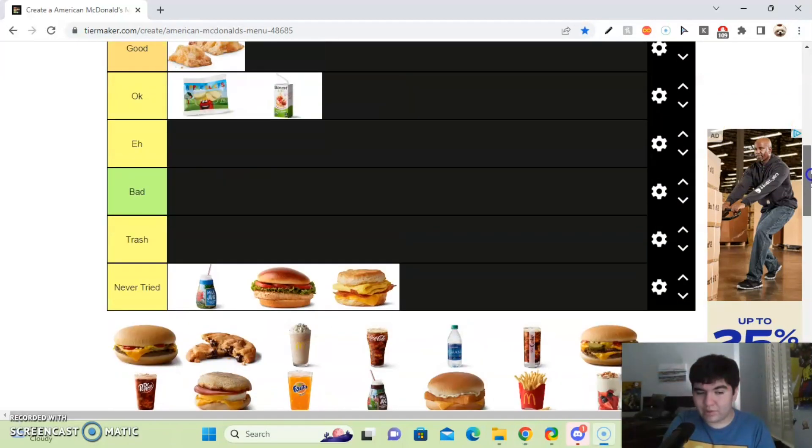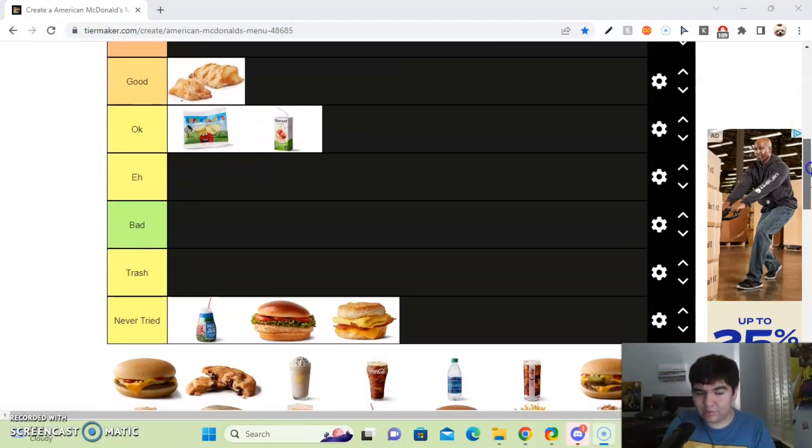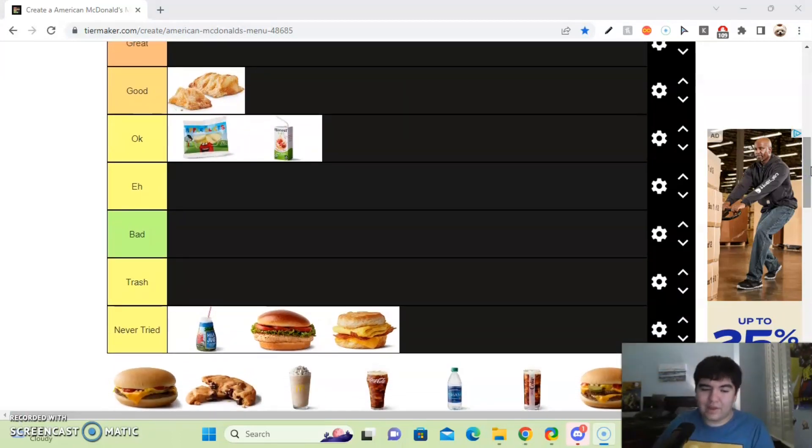Next up, we got the Cheeseburger. It's a great menu item. I really like that small little cheeseburger just to fill me up before the main dish. I'll put it in the great section.